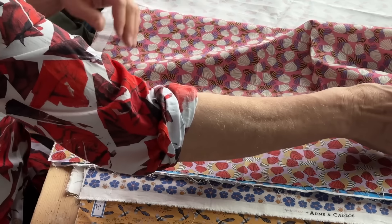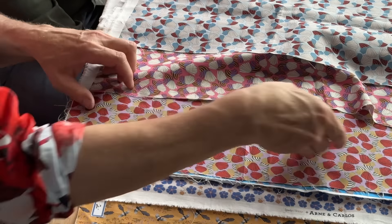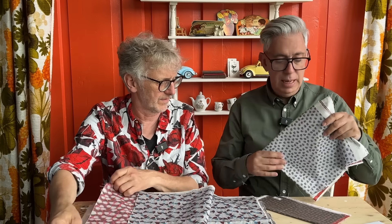The wings fabric also has three colorways: a light blue, a pink, and a purple.